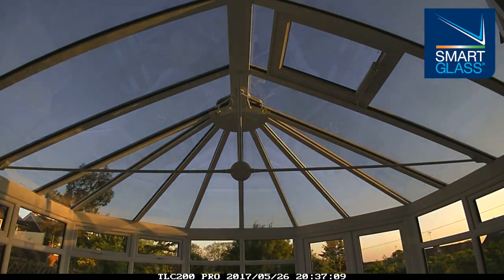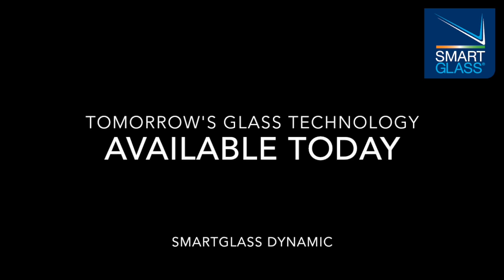By dusk, the roof is clear again, ready to react to whatever the next day has to bring.